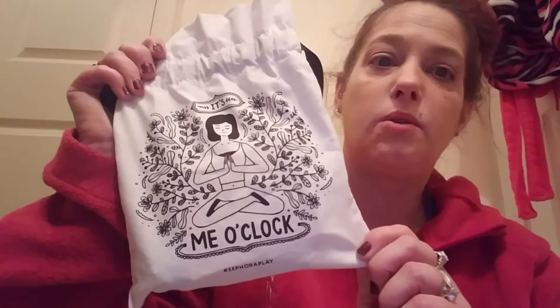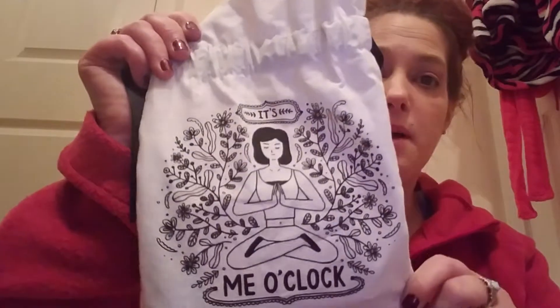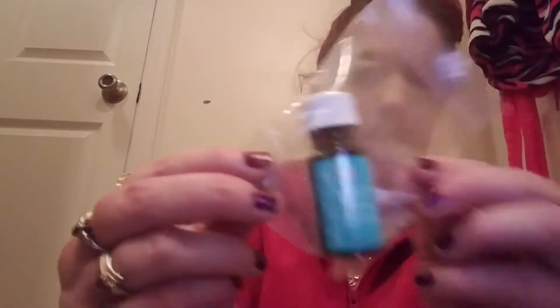Every month it comes in a cute little bag like this. The first thing I pull out is Moroccan Oil. This is an argan oil hair treatment that conditions, protects, and adds shine to your strands. You add a couple drops to damp hair from mid-length to ends, and before styling apply to dry hair for a smooth finish after styling. I'm probably never going to use it, but that's what this is.